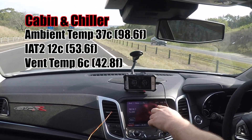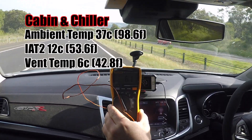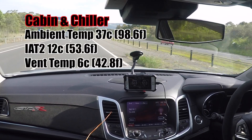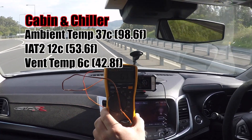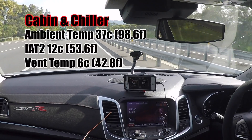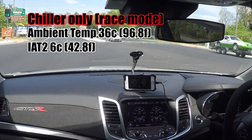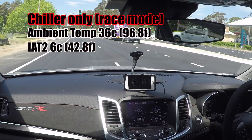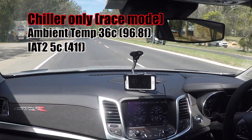It's 37 degrees outside as indicated on the radio. Our IAT 2 is at 12 and our vent temperature is at 6.1 to 6.2 Celsius. Running cabin and chiller, it's now at 6.0 to 6.1 — working very very well on a very hot day, very nice and comfortable inside the cabin. Intake air temperature is at 6, flickering between 5 and 6 degrees.